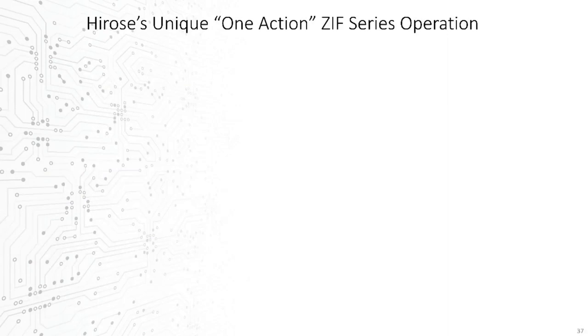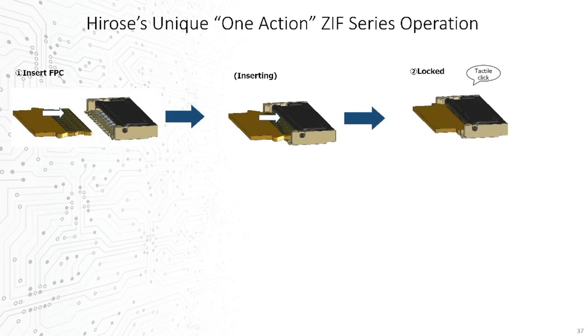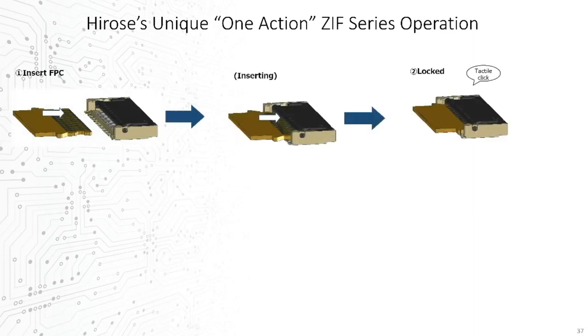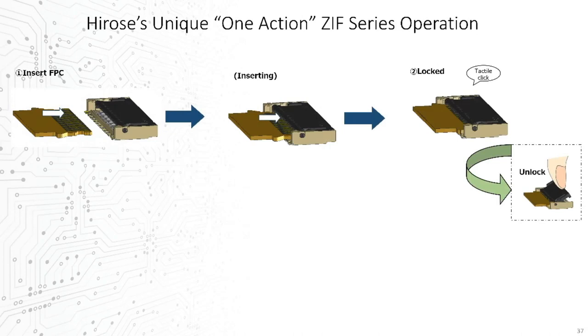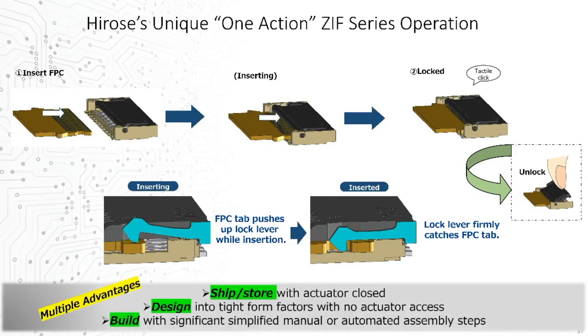Hirose introduced our own patented and industry-unique One Action series in 2018. With the One Action solution, the FPC or FFC cable is simply inserted — period. And if needed, it's removed with a single manual lift at the back of the connector. The mechanism involves spring-loaded locking levers which are lifted by the cable insertion itself, then automatically fall to close and lock on the inserted cable. This simple design evolution immediately brings multiple advantages, from shipping and storing, to design and component placement freedom, to assembly efficiency.